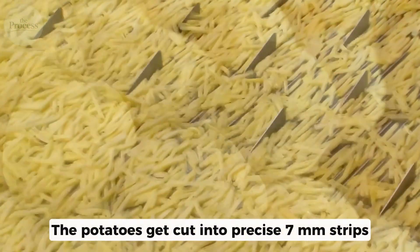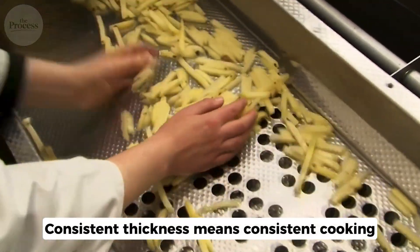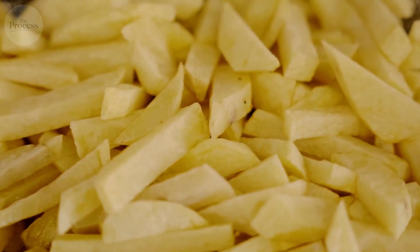The potatoes get cut into precise seven-millimeter strips. Not nine. Not five. Seven. Consistent thickness means consistent cooking. That's not romance. That's engineering.